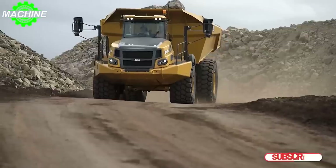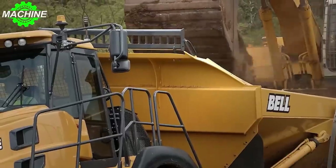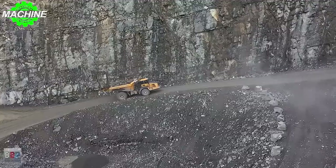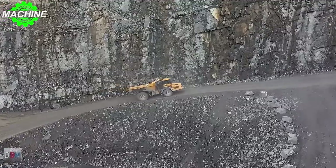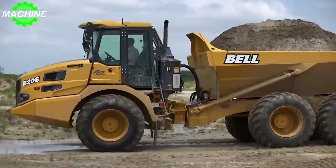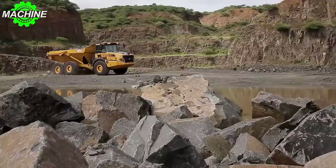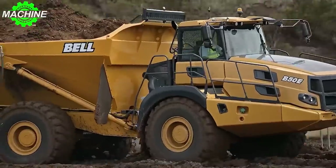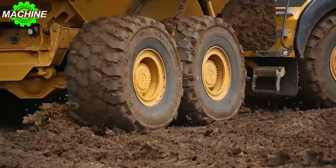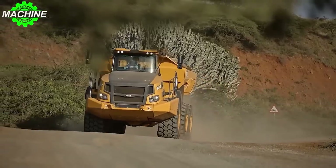The Bell B60E is a heavyweight champion in every sense. With a rated payload of a staggering 55,000 kilograms (121,254 pounds), it has the strength to tackle large-scale construction projects with ease. Despite its massive payload, the B60E maintains a weight of 42.5 tons, ensuring optimal stability and maneuverability. With a top travel speed of 47 kilometers per hour, it can swiftly navigate the construction site. Its high-performance standard tires — VR 875/65 R29 and HR 24.00 R35 — provide excellent traction and stability on various terrains.